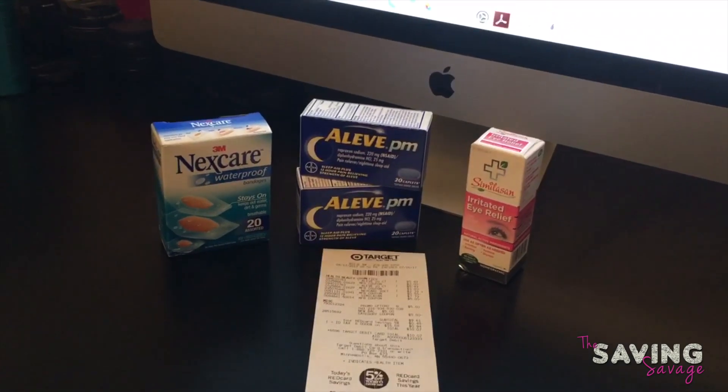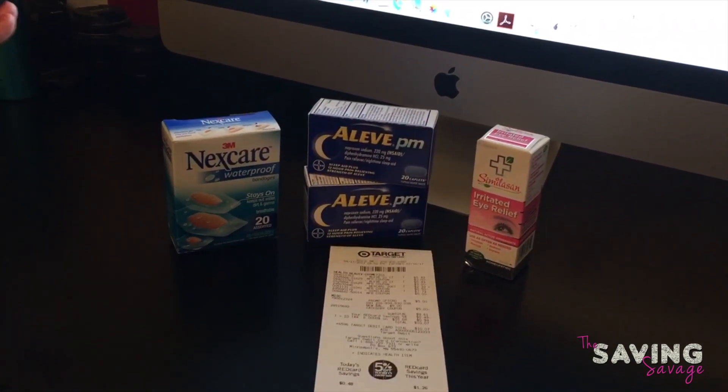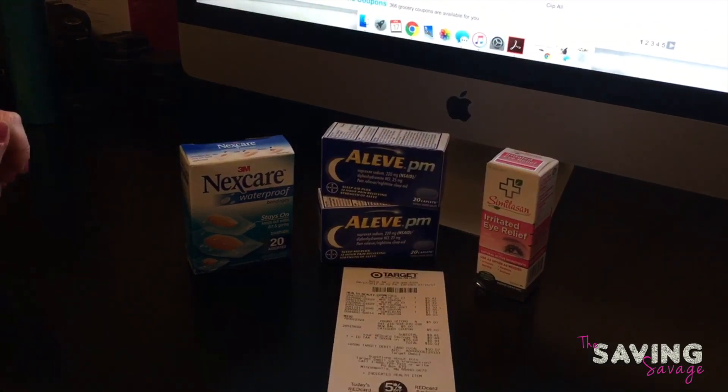We are back from Target. We went ahead and did the buy $20 worth of health care products and get a $5 gift card deal.